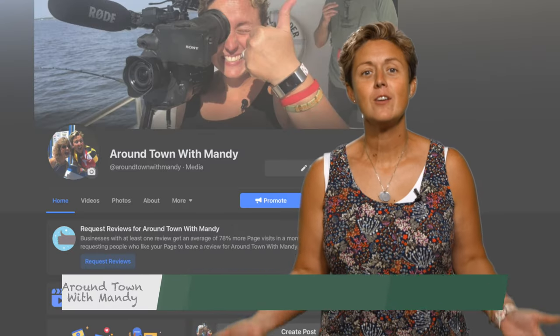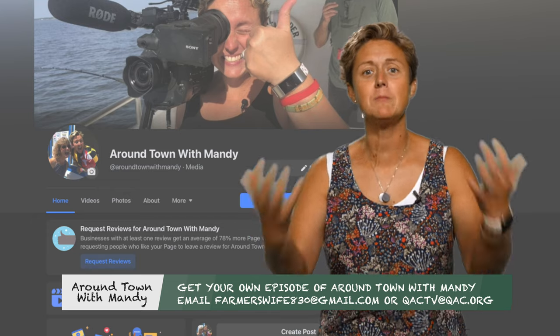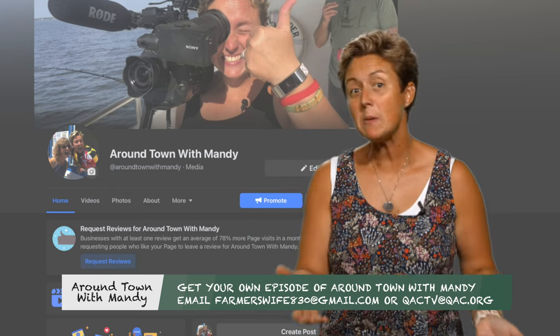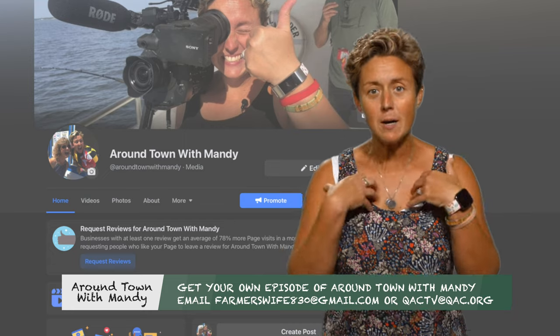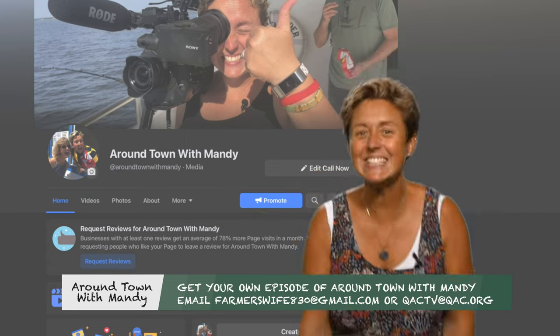Hey, so you've made it through the whole Around Town with Mandy episode. And you want me to come to your business? I'd love to. Look me up on Facebook or send me an email at FarmersWave830 at gmail.com and I'll come to your business and you can be on Around Town with Mandy. See ya!